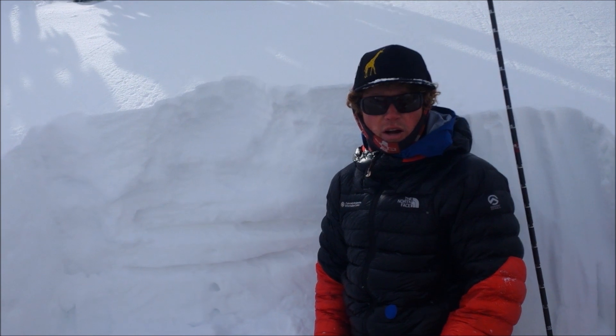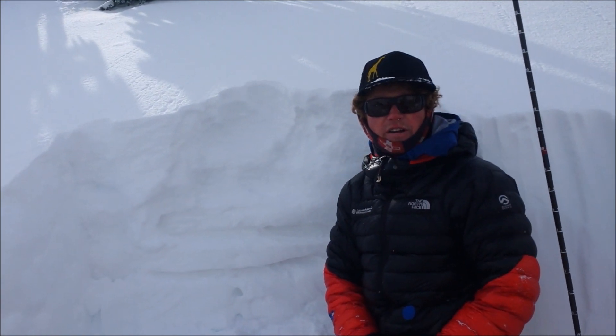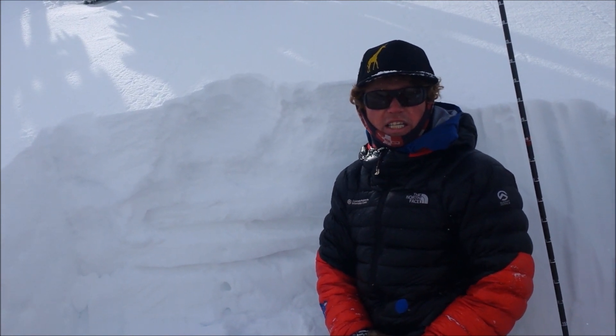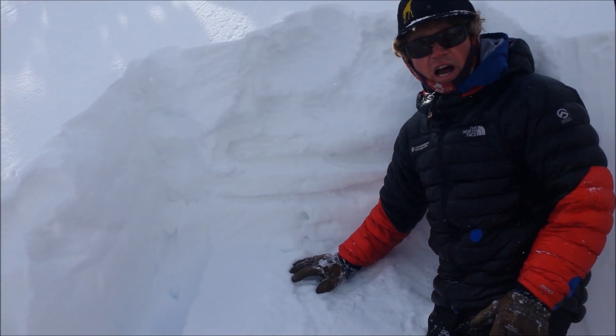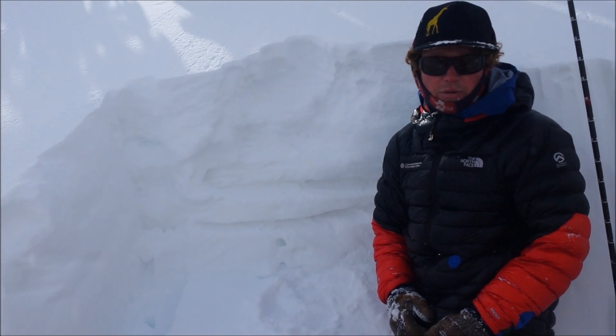Hey everybody, Jeff Davis here at the Colorado Avalanche Information Center. I'm here with Chris in the Ophir Zone and we're in the Nevada area in Outer Trees 1. We just did an ECT and got a really clean, fast propagating failure on a layer of near-surface facets that developed before the two significant storms in February.